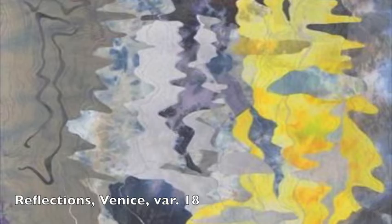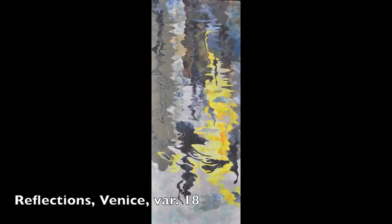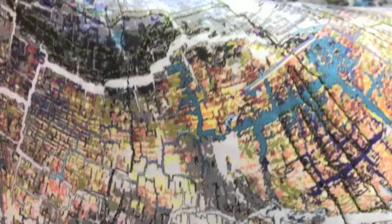It wasn't in the water, it wasn't above the water. It was just what the camera saw and then what my eyes saw when I printed the picture.